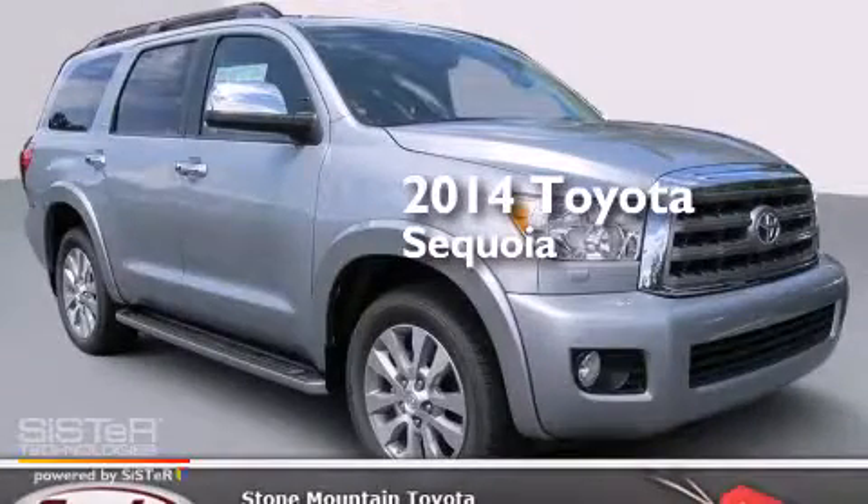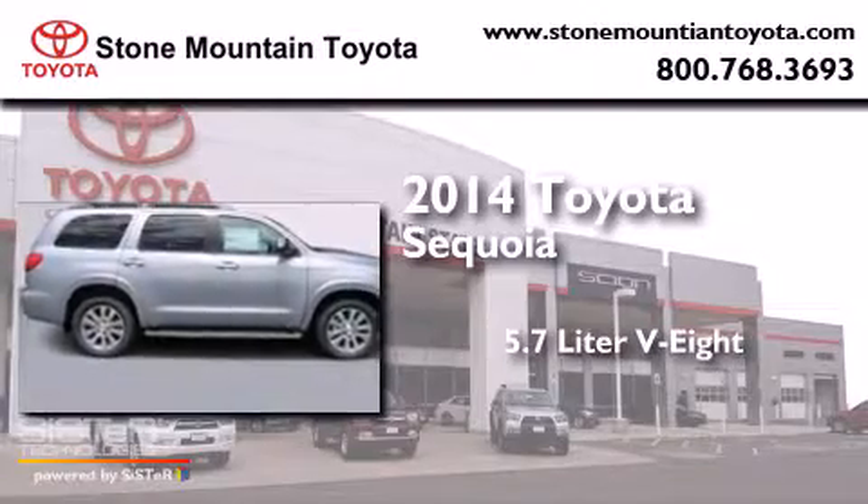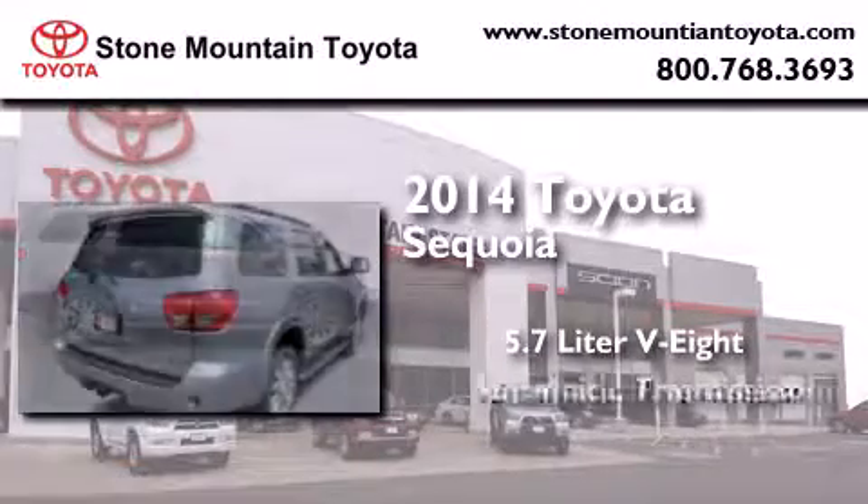This is a brand new 2014 Toyota Sequoia. It has a 5.7-liter 8-cylinder engine and an automatic transmission.